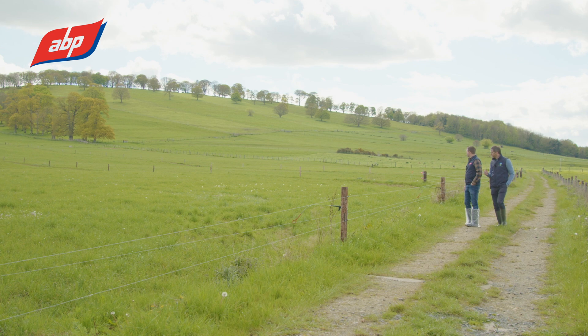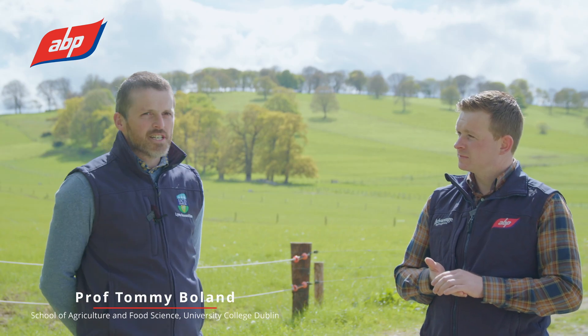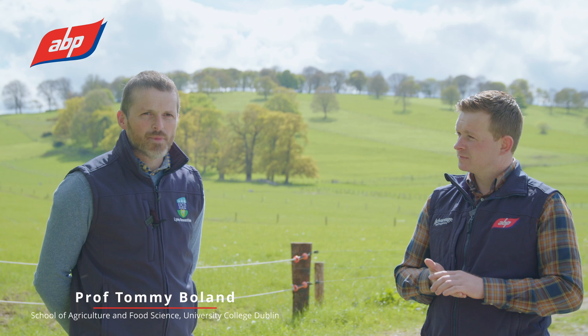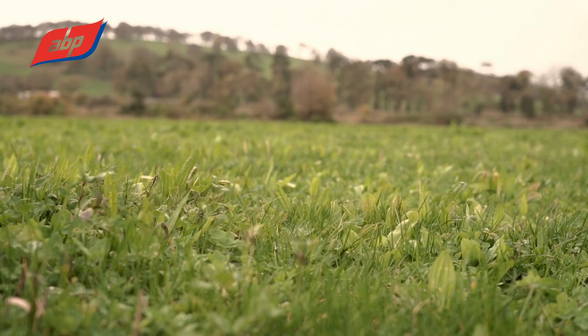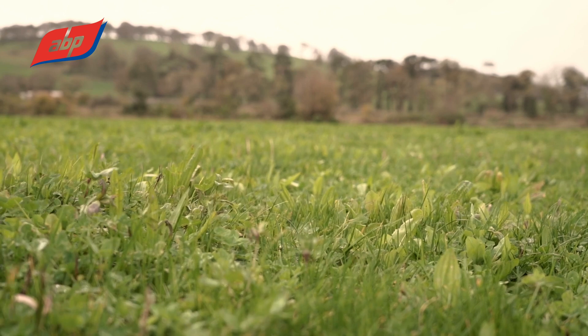The first work we did with the multi-species swards was up on the back of the hill here at Lyons. We started the work back in 2012, and up to that point there had been some work conducted in the country looking at multi-species swards in plot land.